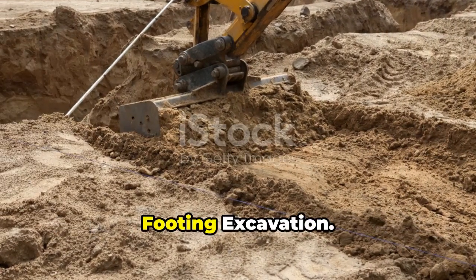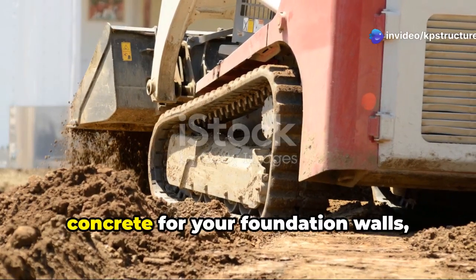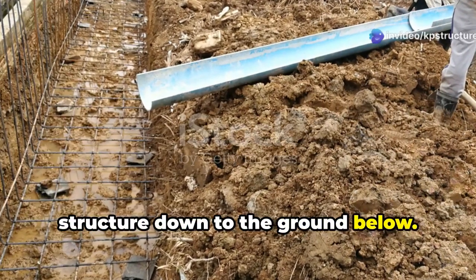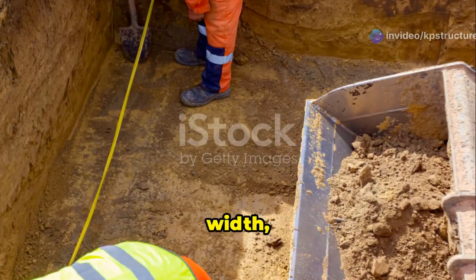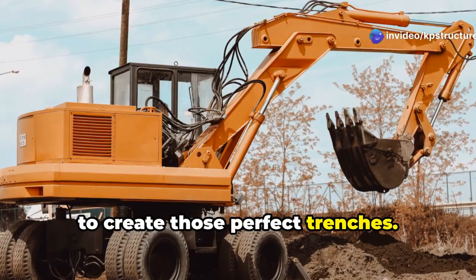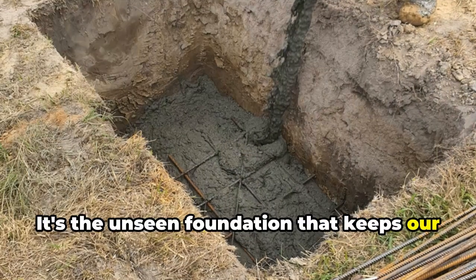Chapter 9: Setting the Foundation — Footing Excavation. Let's talk footing excavation, the unsung hero of structural stability. Before you can even think about pouring concrete for your foundation walls, you gotta dig those trenches for the footings. Footings are like the wide feet of your foundation, transferring the weight of the entire structure down to the ground below. Footing excavation is all about precision and accuracy — the trenches have to be the right depth, width, and slope. Skilled operators use a variety of equipment, from compact excavators to laser-guided trenchers, to create those perfect trenches. The next time you marvel at a towering skyscraper or a sprawling bridge, remember the humble footing excavation that makes it all possible.